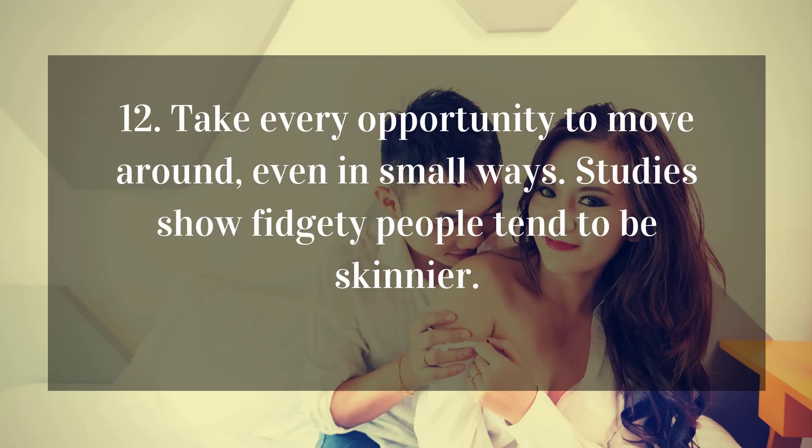12. Take every opportunity to move around, even in small ways. Studies show fidgety people tend to be skinnier.